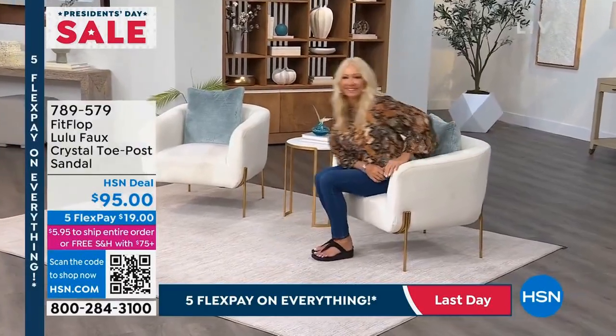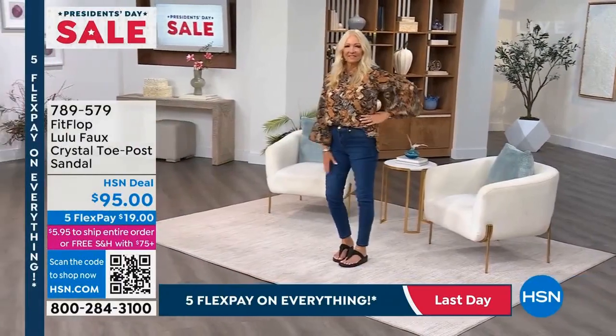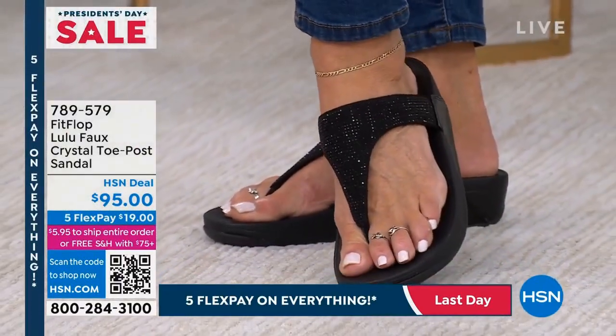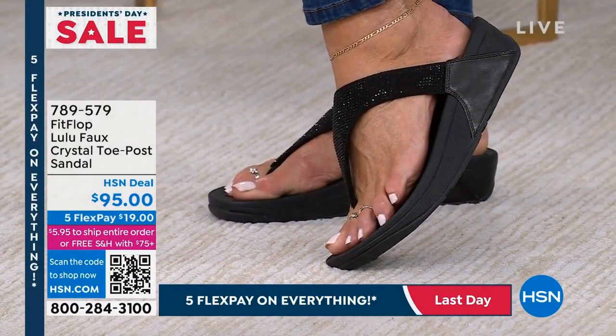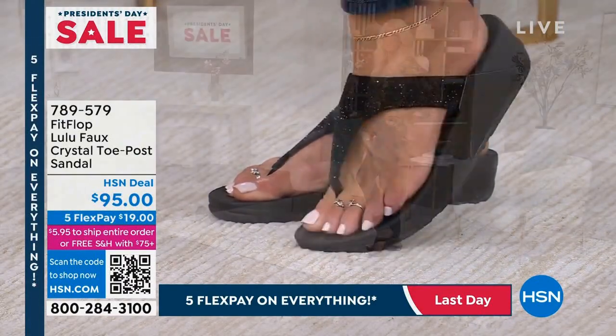Razzle dazzle cute little sparky sparkly toe post sandal — this was my first experience with FitFlop and I still have them. They stand the test of time. These could be your shoes for that special summer soiree or that spring party. Five star rated, great deal today.